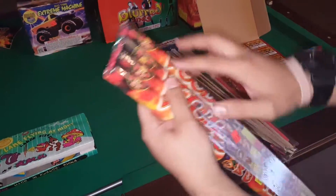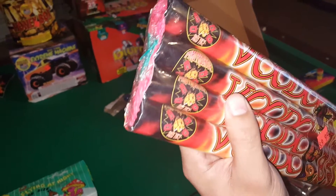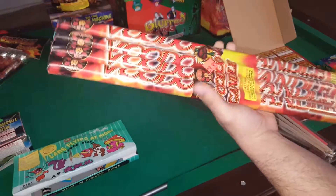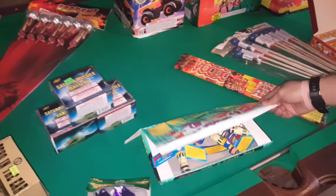Over here I demoed out this — it's a Voodoo Candle, comes four in a pack, made by Pyro Predator. These whistle and have a nice report. They are really loud and you should check these out.